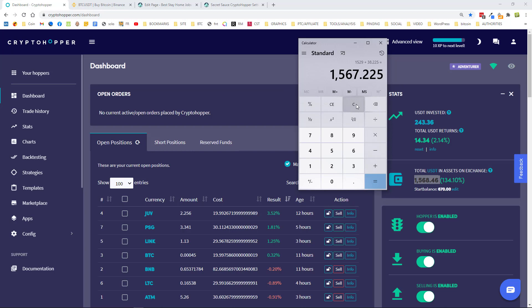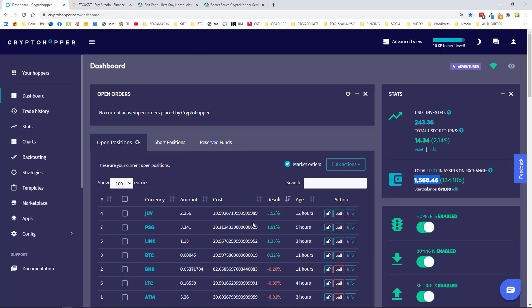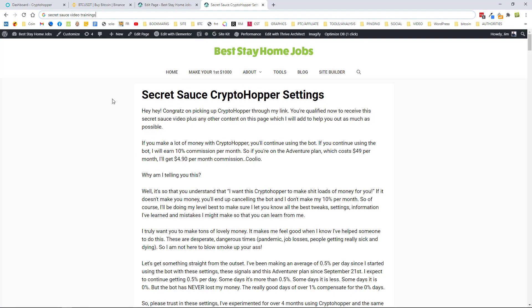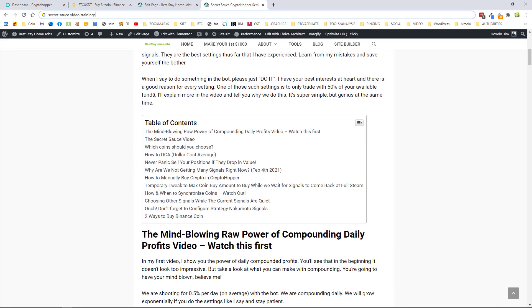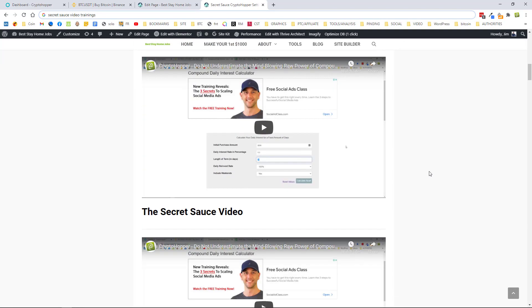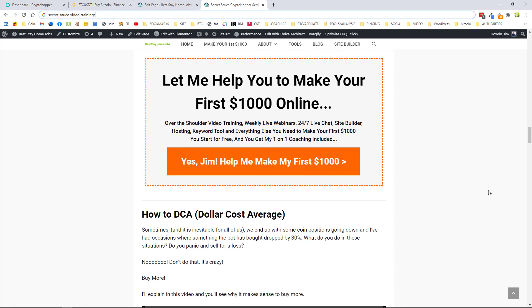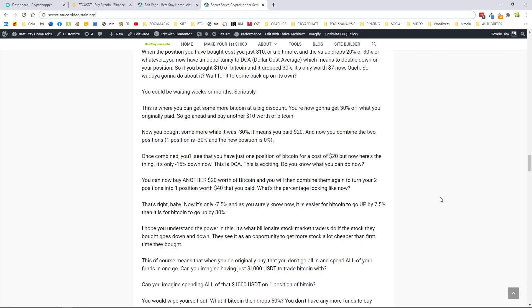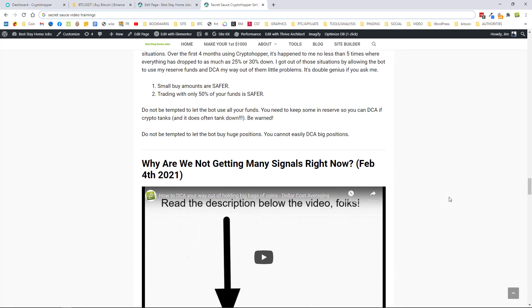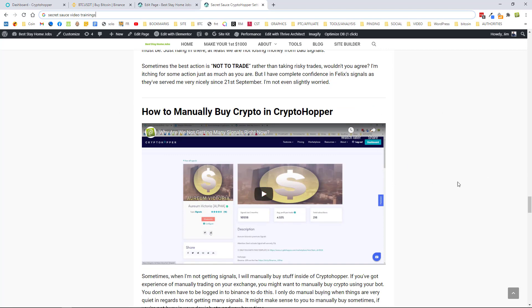So there you go — I've made $39 so far. When Binance updates and keeps going I'll be able to give you a more accurate result. On the secret sauce page there's a table of contents and videos covering all the steps: which coins to choose, how to DCA, why not to panic sell, why we're not getting many signals right now (because Bitcoin's going crazy), and how to manually buy crypto in Crypto Hopper.